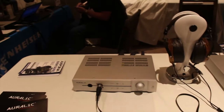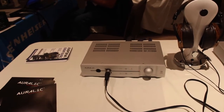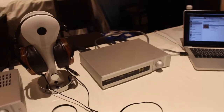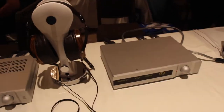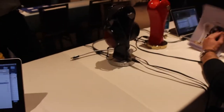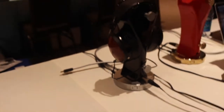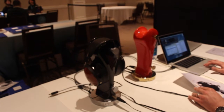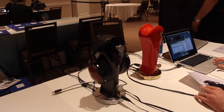Auralic is at the show with the Taurus MK2 headphone amplifier, and a pair of LCD-3s connected to the Vega DAC — once again a really sweet sounding DAC. Also on display, the Gemini 2000 and 3000, which include a headphone amplifier and DAC built into the base of a watch-design headphone stand. Pretty sexy stuff — looks good on your desktop.